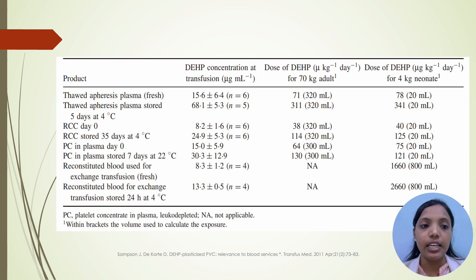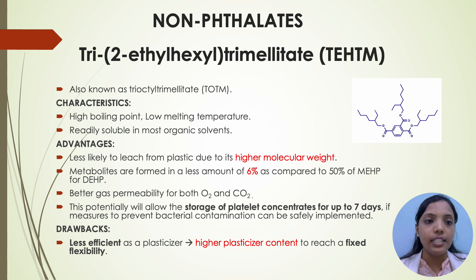This table shows the amount of DEHP concentration at the time of transfusion for various blood components. As we can see, except for reconstituted blood used for exchange transfusion, all are within tolerable limits. Hence, for exchange transfusion, fresh blood units should be issued so that leaching of DEHP is lesser in those units.